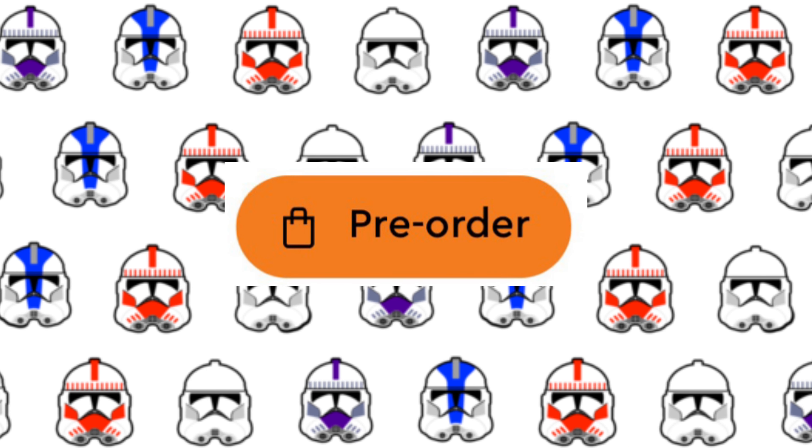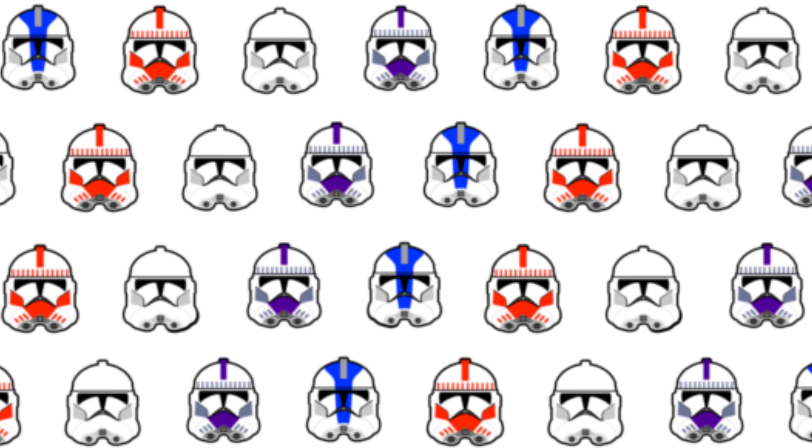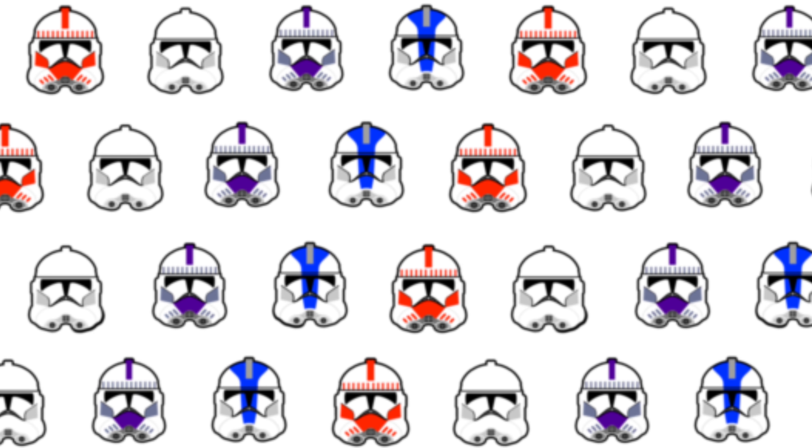They should be available for pre-order soon. I hope you guys all enjoyed this video, and let me know what you want to see next.